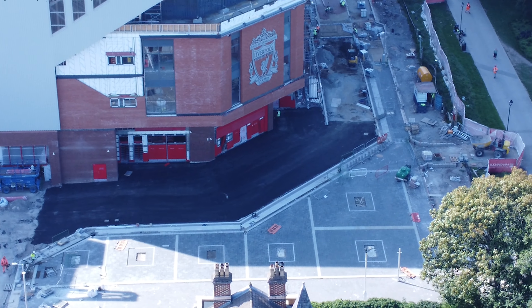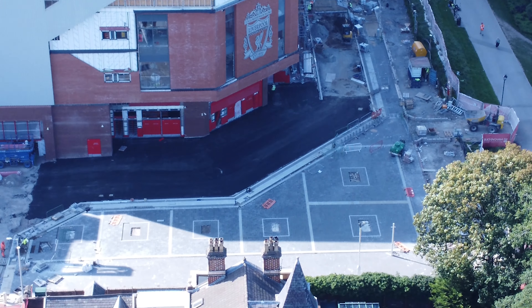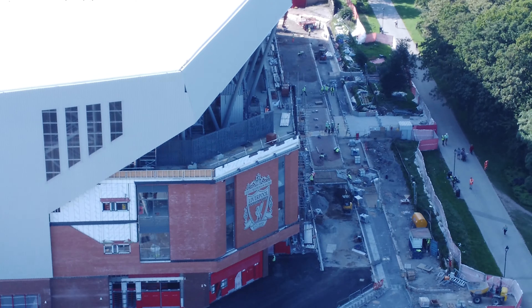I think they've started laying tarmac at the bottom of the stand as well.